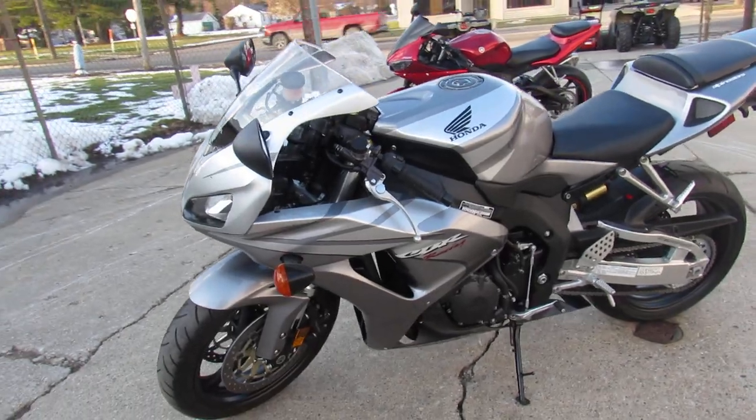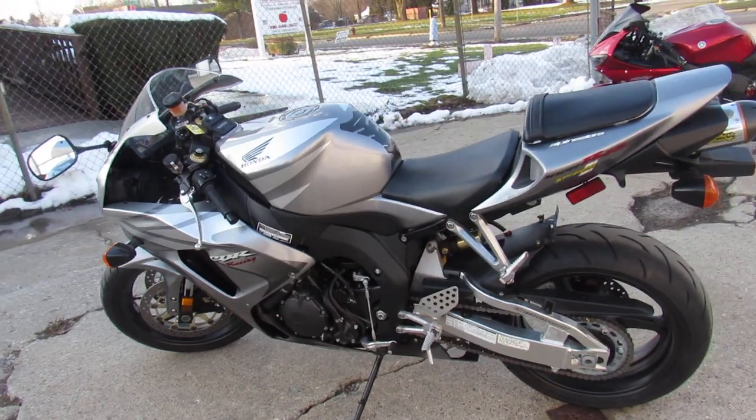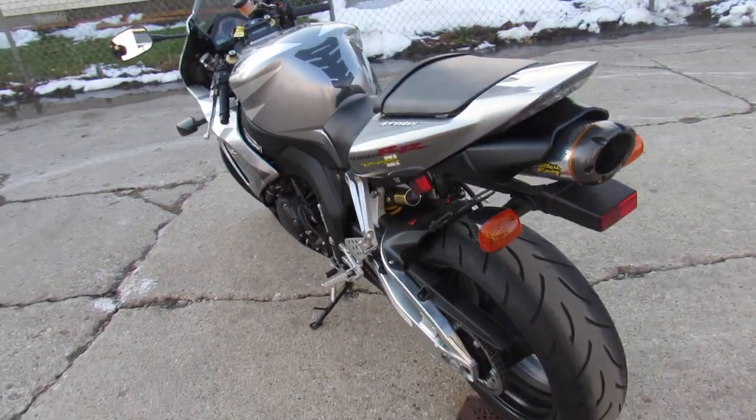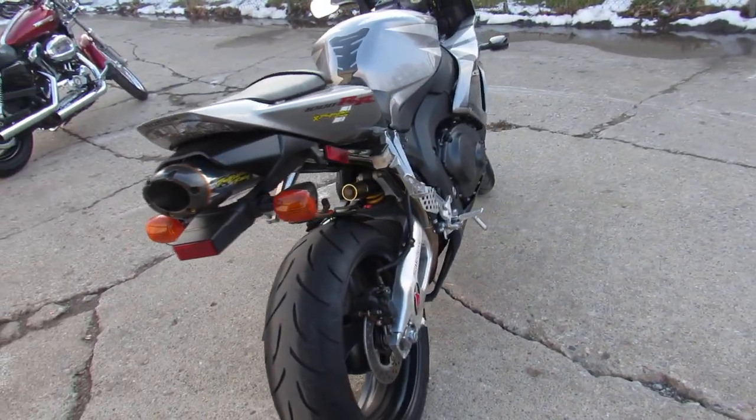It's like brand new. Liquid silver paint, two brothers stainless steel exhaust, all the goodies, and only 398 miles. It's like going back in time and buying a new bike.